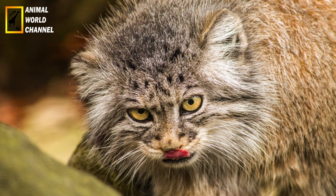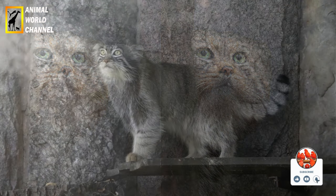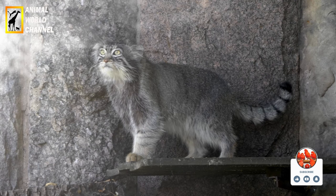Les chats de palace ont une longueur corporelle d'environ 46 à 65 cm et une hauteur au garrot d'environ 25 à 30 cm. Leur queue est relativement courte, mesurant environ 21 à 31 cm.